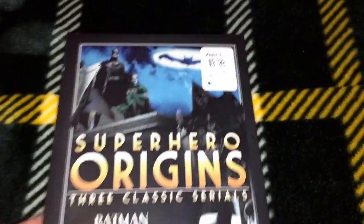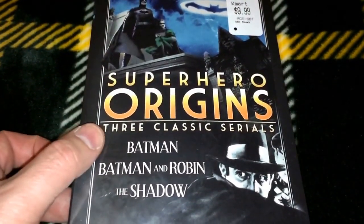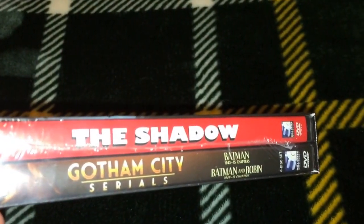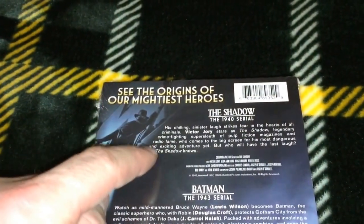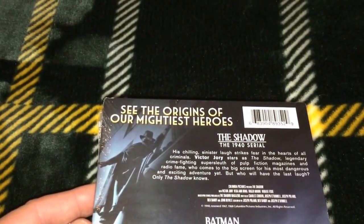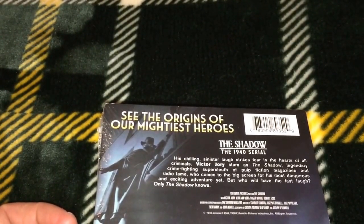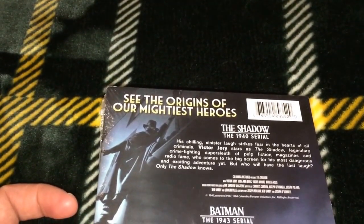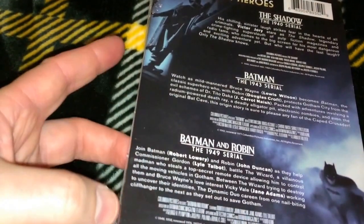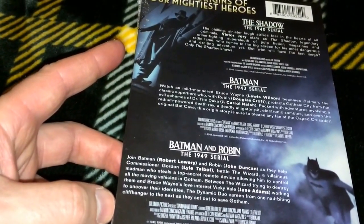The first thing I'm going to show you guys is something I picked up at Kmart and this was really cheap — nine dollars ninety-nine cents. This is the Superhero Origins Three Classic Serials: Batman, Batman and Robin, and The Shadow. These are all originals from the 1940s, put out by Mill Creek in a nice little box set. The Shadow is the one I was really interested in — the 1940 serial starring Victor Jory as the Shadow. There's also the Batman serial from 1943 and the Batman and Robin serial from 1949, with an approximate running time of 13 hours 29 minutes, all black and white, full frame, unrated, DVD Region 1.